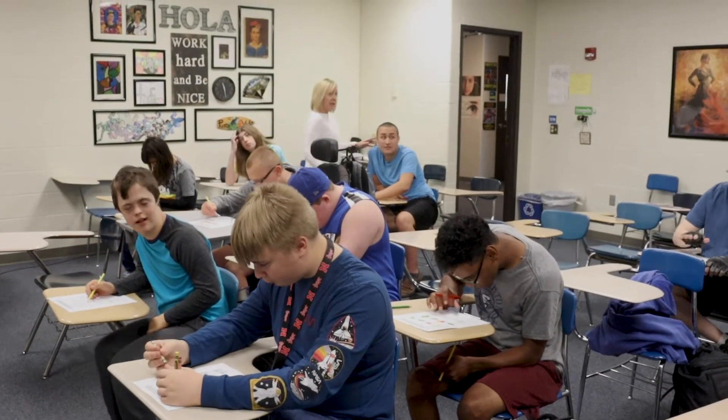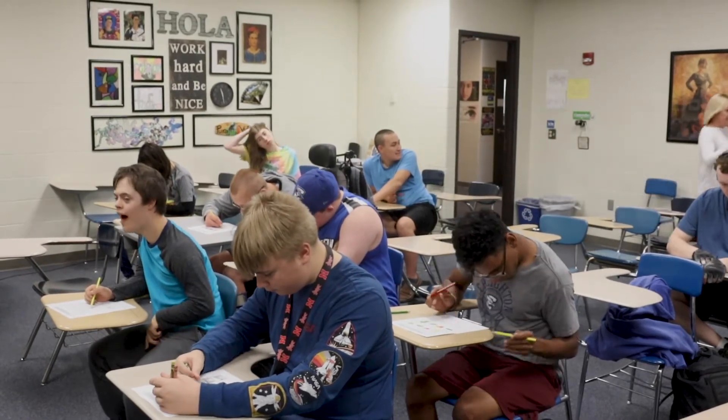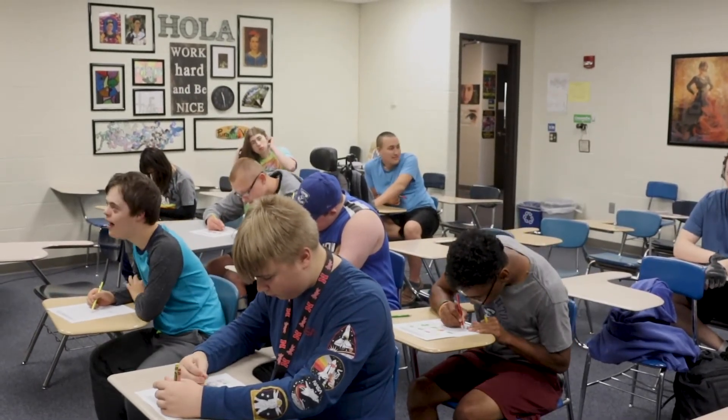This is a pilot Spanish I class for kids in the ACP program. Currently, there are 10 students in there, and we're just learning basic Spanish skills.